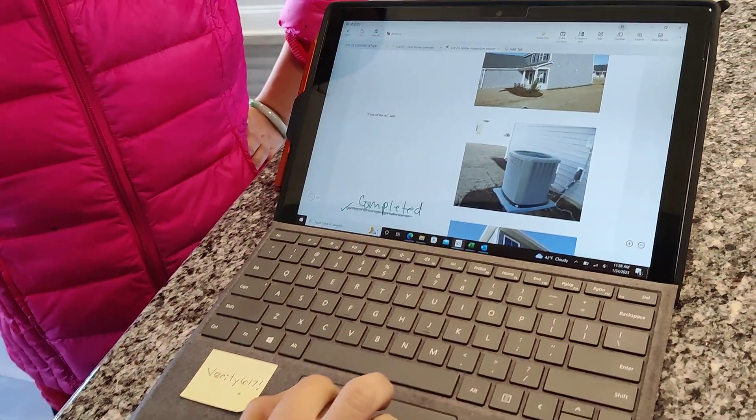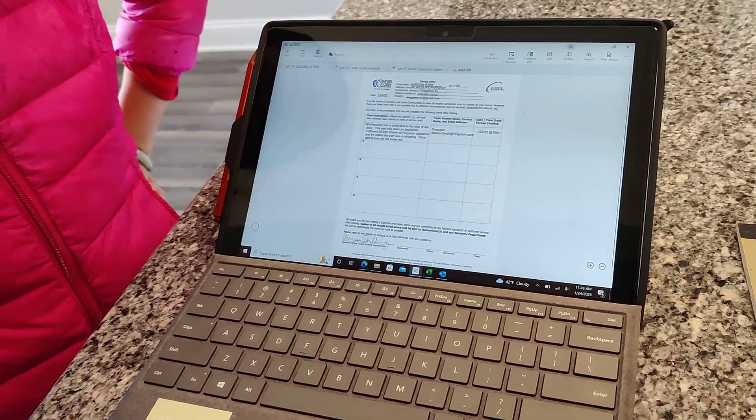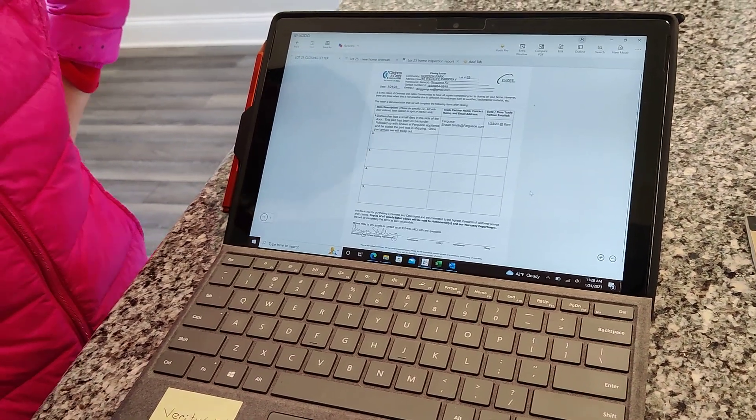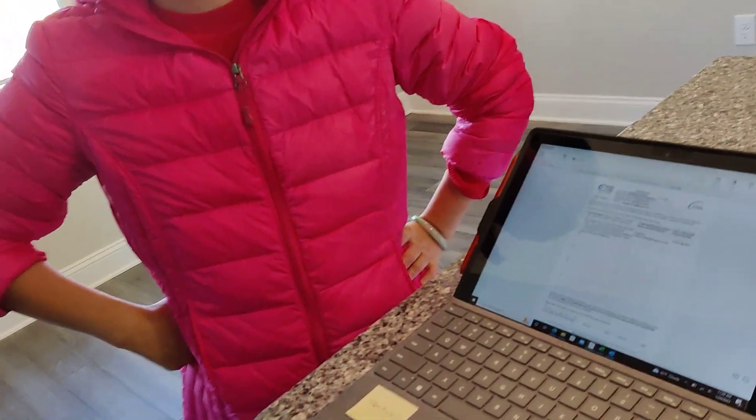I already have a closing letter prepared for the dishwasher part. Do you want to go check the other blue tape issues? Let's look at that cabinet drawer first so we can take care of all the cabinet items and then move on.